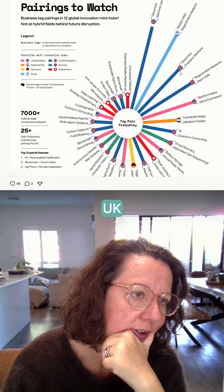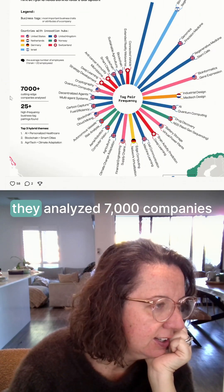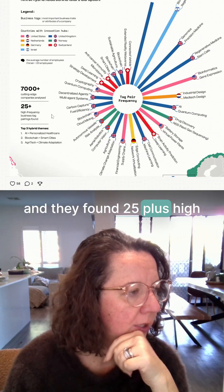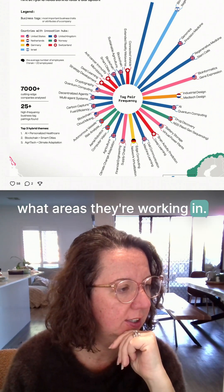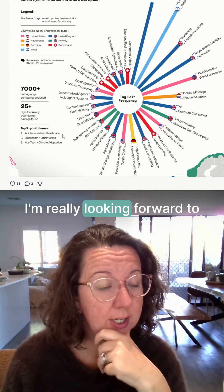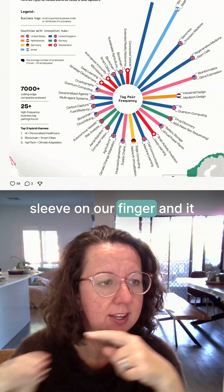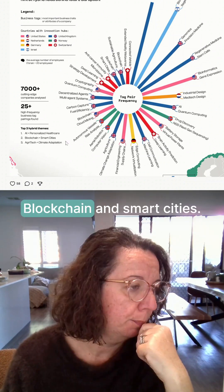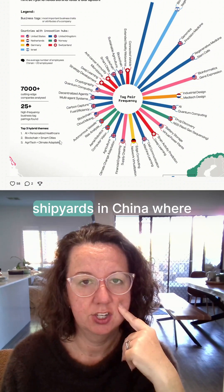Also UK with genomics and precision medicine. So they analyzed 7,000 companies and found 25-plus high-frequency tags in what areas they're working in. Hybrid themes seem to be AI and personalized healthcare — I'm really looking forward to that. We could put a little sleeve on our finger and it does a daily health check; I would be all in for that.